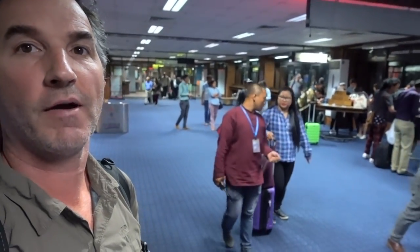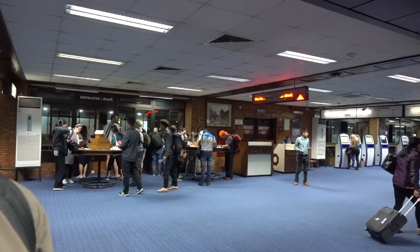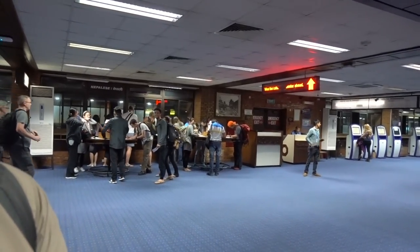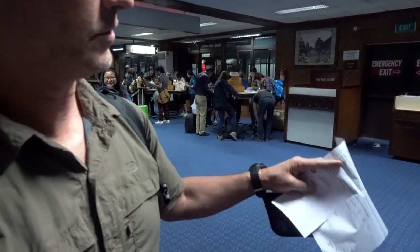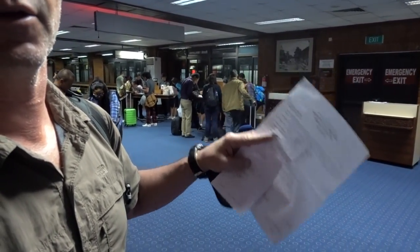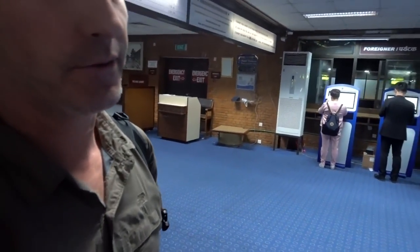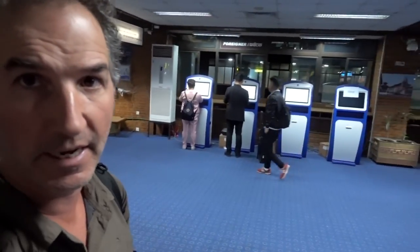You just came through the arrival hall and there are tables right here with documentation to do your visas — just like this form here that I filled out. You need a photo and a little bit of information. You're going to want to have a pen, a flight number, and the name of the hotel where you're staying — usually the Yak and Yeti.